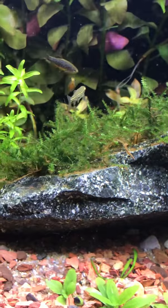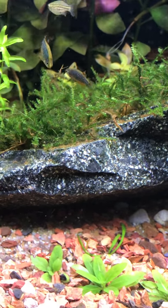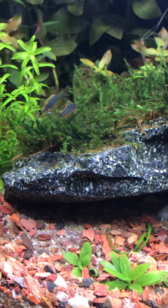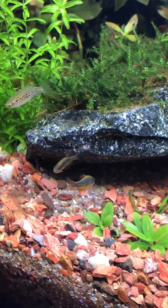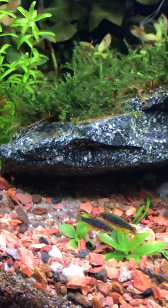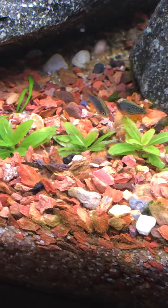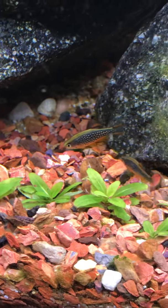Looks like everybody else has had enough of the fighting — all the other fish are like, cut it out already! These guys are awesome. They really seem to enjoy having dense foliage, lots of plant life. I hear stories about CPDs and people always say get good ones if you can. The fish store I went to — I just got some and they look awesome to be honest.